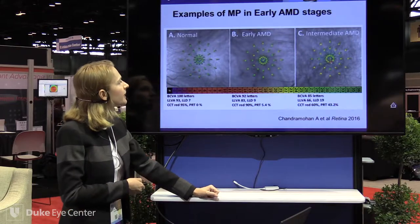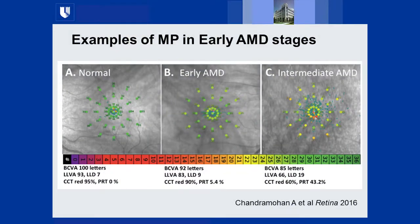Microperimetry findings range from normal to intermediate stages. We also performed low luminance visual acuity through the iNova system and through the gold standard neutral density filter — log 2 — which decreases luminance by 100-fold. We used both approaches: the gold-standard filter and software-based computer technology to adjust screen luminance for more sensitive low luminance visual acuity testing.